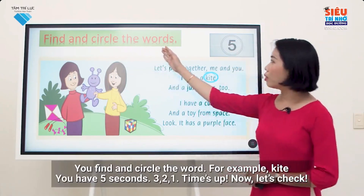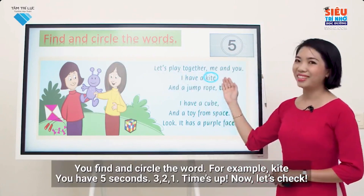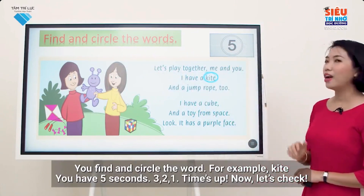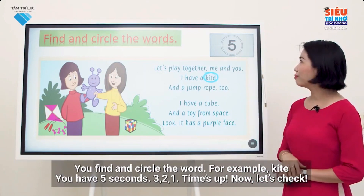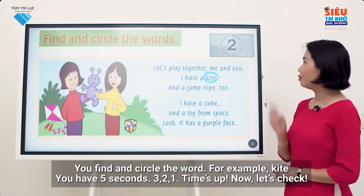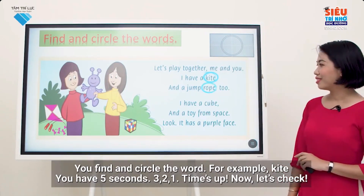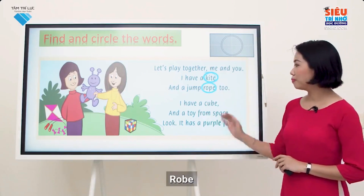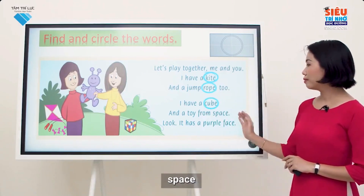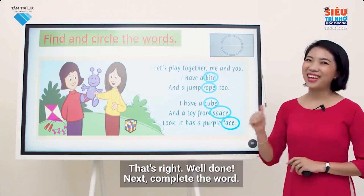You've circled the word. For example, kite. You have five seconds. Three, two, one. Time's up. Now, let's check: rope, cube, space, and face. That's right. Well done.